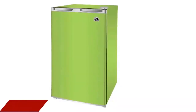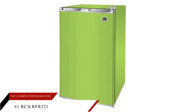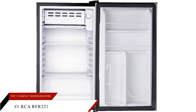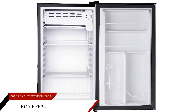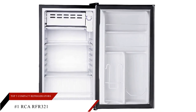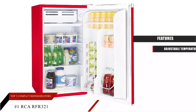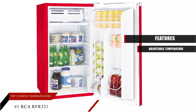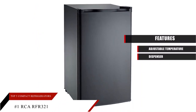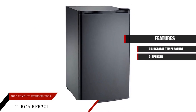Finally, at number one, we have the RCA RFR321 Compact Refrigerator. This conventional fridge has all the necessary functions of a mini cooling machine. With a large freezer compartment, you can fit two or more ice cube trays. Features — Adjustable Temperature: there is a temperature level adjustment switch to control fridge cooling. Can Dispenser: soft drink cans are stacked horizontally and can be ejected with a little push from the bottom.